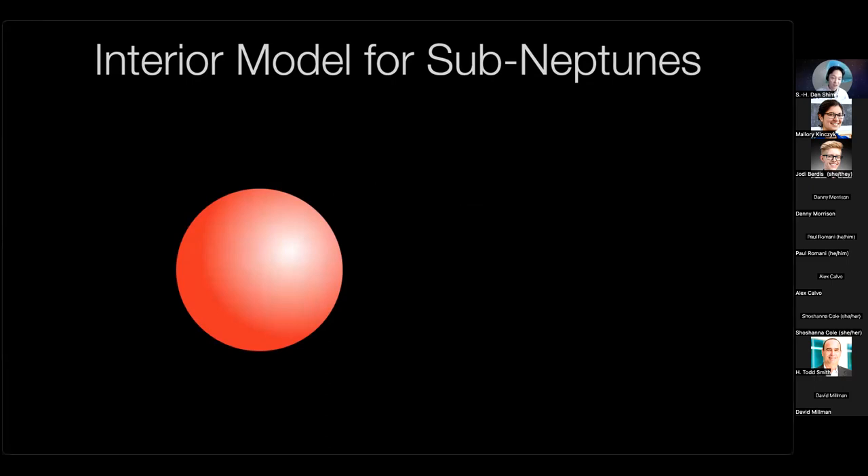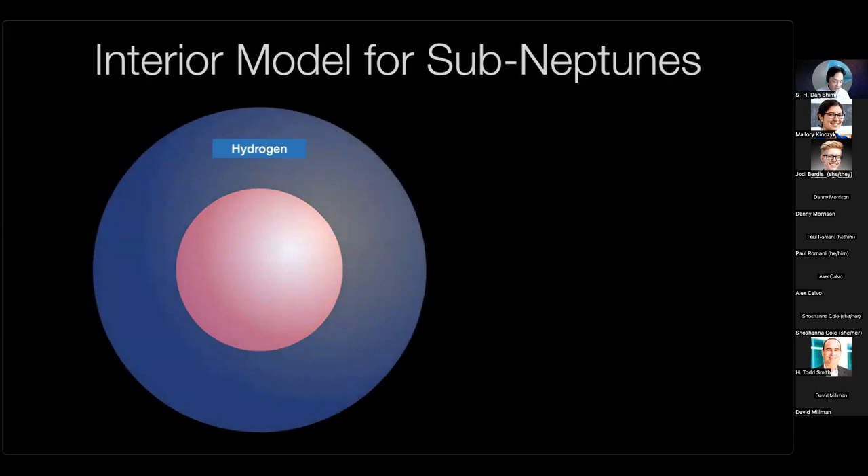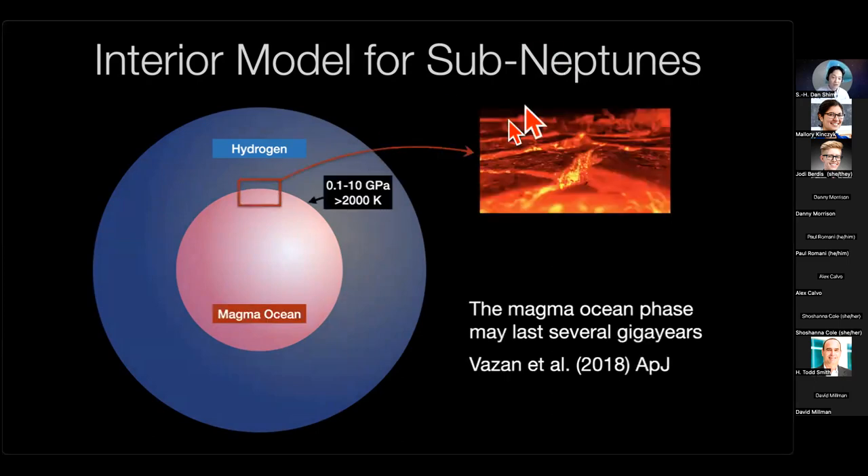I'm going to start with the rocky core and hydrogen-rich atmosphere of the sub-Neptune model. If the mass-radius relations of sub-Neptunes are entirely explained by pure hydrogen or a hydrogen-rich atmosphere, you can calculate the pressure conditions from the mass-radius relations — ranging between 0.1 to 10 gigapascals. This thick hydrogen atmosphere has enough insulating effect that theoretical studies have shown the rocky core will maintain a molten state for billions of years — translating to temperatures of about 2000 Kelvin or higher at the interface between the magma ocean and the hydrogen atmosphere. With that, we can design a high-pressure experiment.